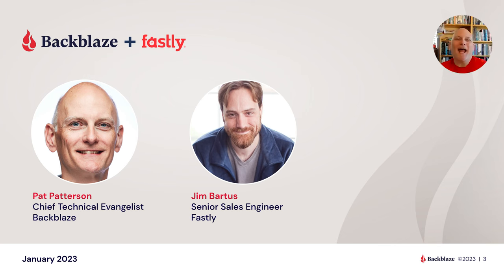I am Pat Patterson, the chief technical evangelist here at Backblaze. I've been here for about a year now, and I'm joined by Jim Bartas. Jim, introduce yourself and what do you do at Fastly? Hi, I'm a sales engineer for the channel and partnerships team, so I do things like this.